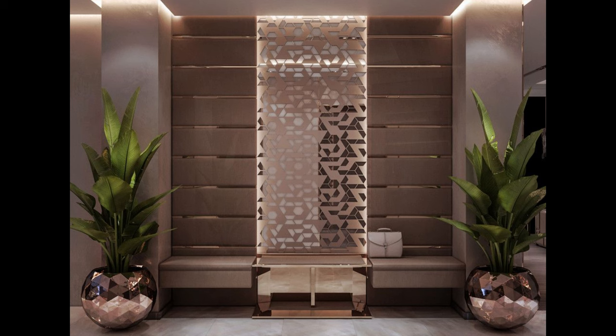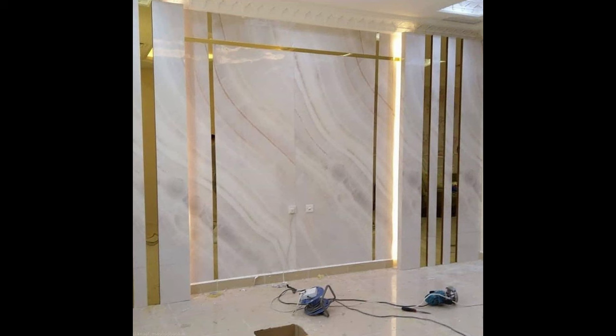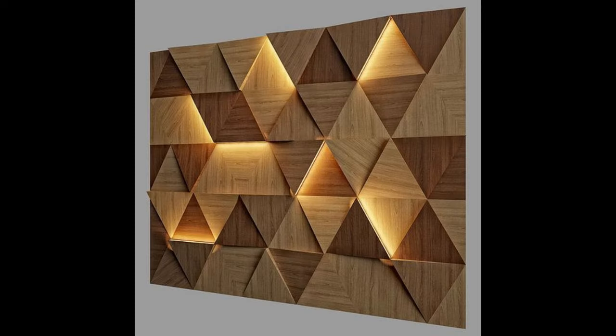Staircases present opportunities for pictures. Pictures on the wall running along the staircase incline can be used effectively as a design element. The main floor wall of the staircase offers a smaller wall space. The landing wall as seen from the foot of the staircase is a great place to display one or more pictures.